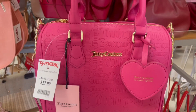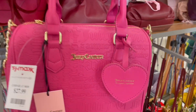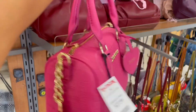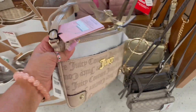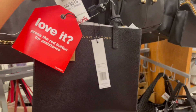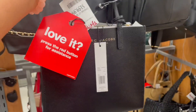Look how cute this Juicy Couture bag is — it's $27.99. I've never seen a bag like this; it has a little heart thing and a really pretty color. There's also this mini crossbody bag for $20. And this Marc Jacobs black bag — I always look at it, it's really cute — but it's $160. No thank you.